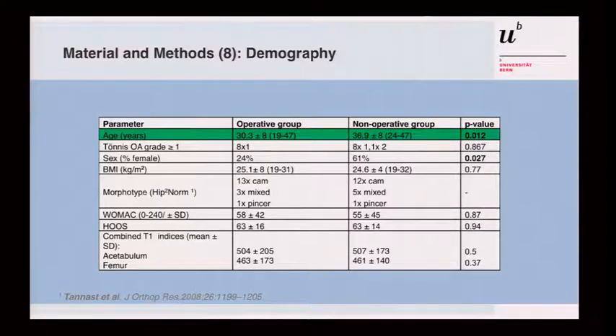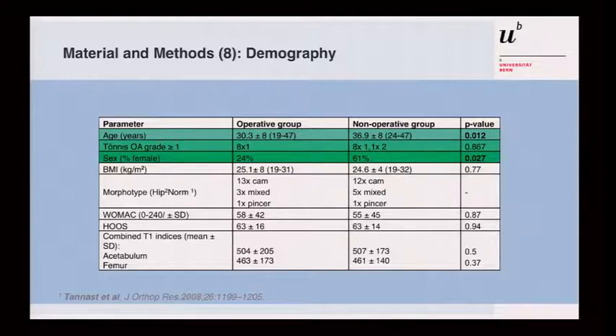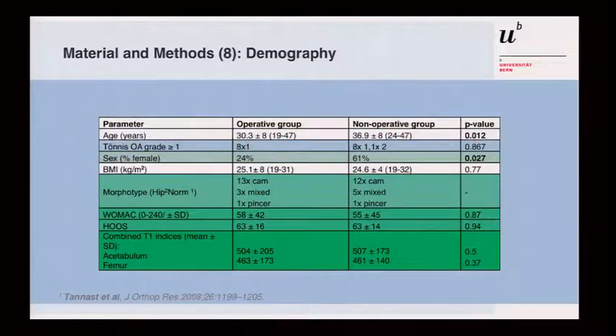Regarding demographics, there were two differences: the non-operative group was significantly older than the operative group, and there were significantly more females in the non-operative group. They were similar in terms of Tönnis grade of osteoarthritis, and all other parameters were comparable. We used WOMAC and WHO scores for clinical follow-up. Importantly, the T1 indexes in both groups were very similar at baseline — above 500 for the acetabulum and around 460 for the femoral head.